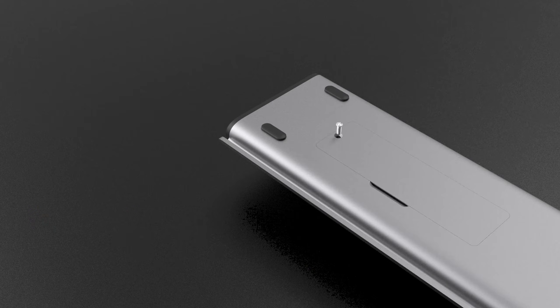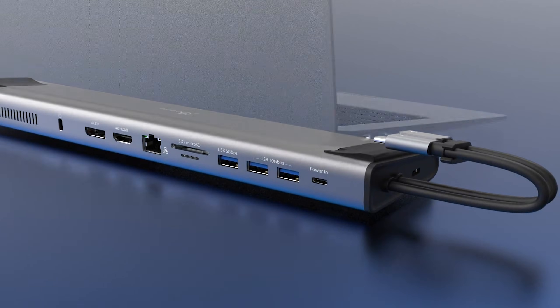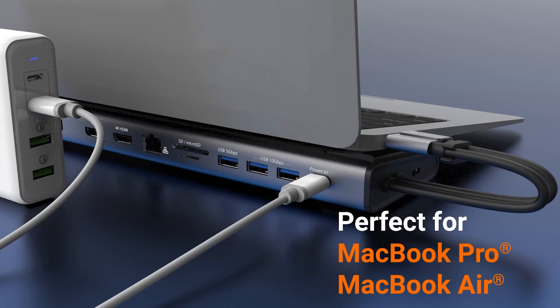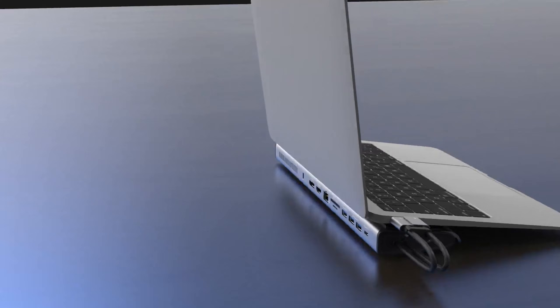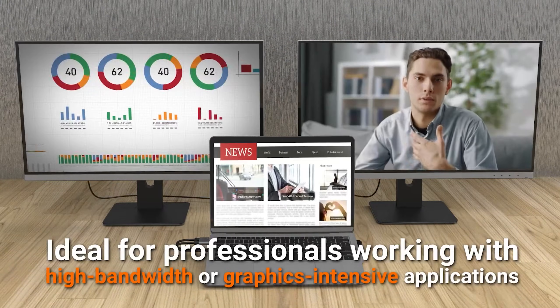If you want a docking station that does more than just add ports and actually expands your laptop's storage in a clean, integrated way, the J5 Create M2 NVMe USB-C Gen 2 Docking Station is a clever, uniquely practical solution.